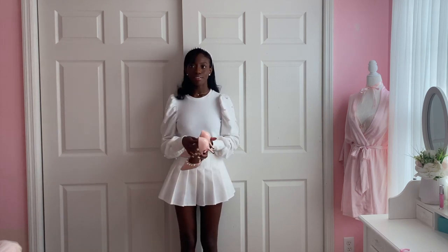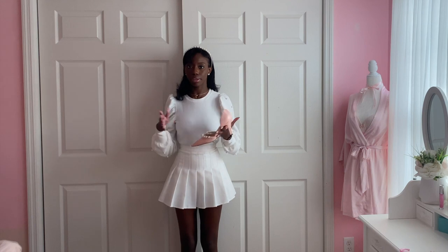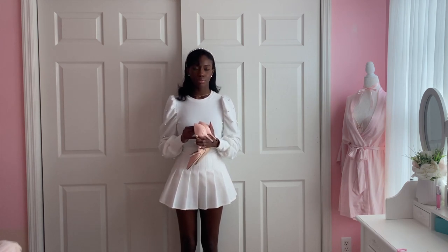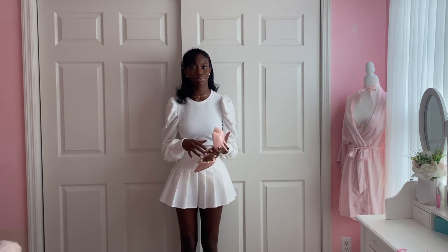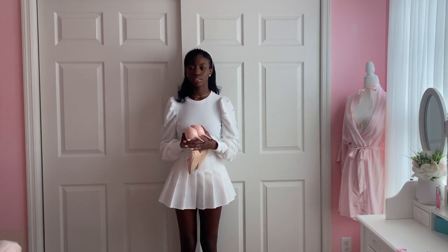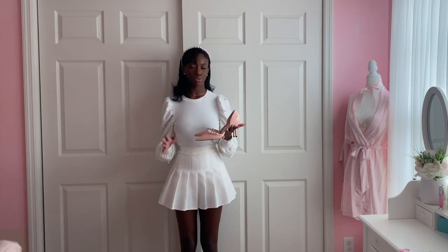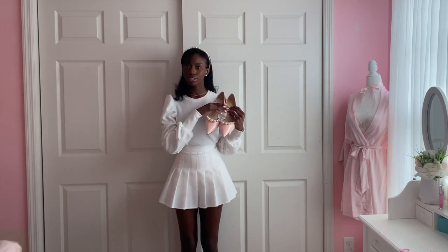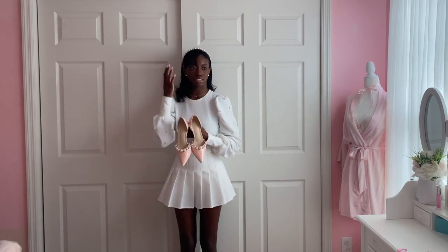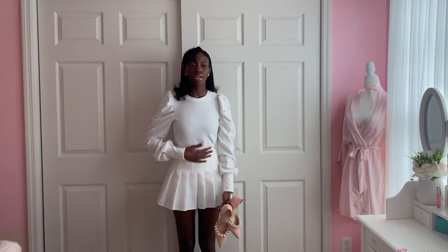I'm pretty sure you guys recognize this blouse — I bought this from Shein. Anything I've purchased from Shein are not recent purchases, and most of the time they're out of stock or dead stock. Now that I'm thrifting, it's even worse because you definitely can't find it again unless there's another listing. I do want to try to buy brands that are in stock for the season. You can buy these shoes on Amazon — shout out to Bria Lynn who pointed me in that direction. This outfit is very pearl themed.